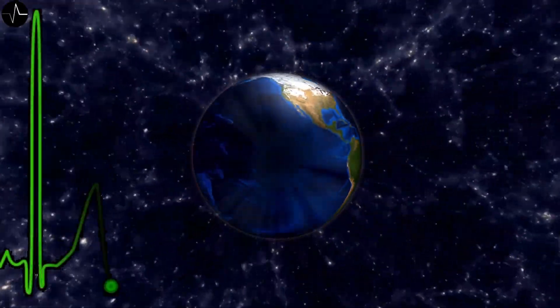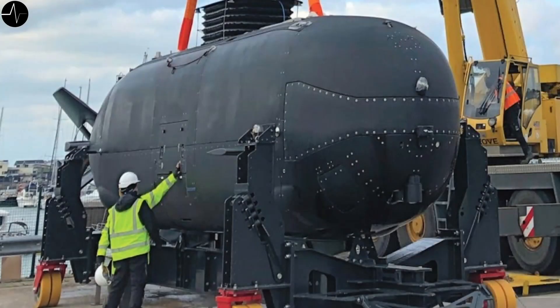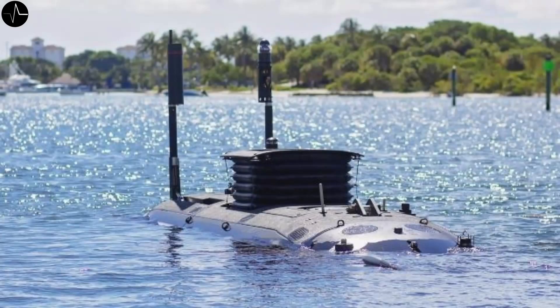On July 24th, the U.S. Navy officially adopted the latest special purpose mini submarine called the Dry Combat Submersible, or DCS. Developed by Lockheed Martin and based on the British S351 Nemesis model from MSubs, the DCS allows passengers to travel to and from their destination underwater.